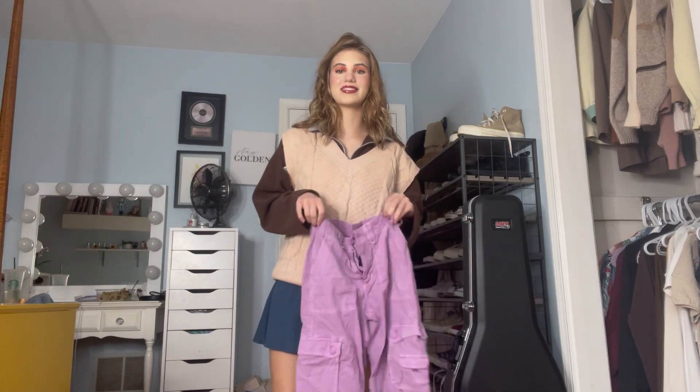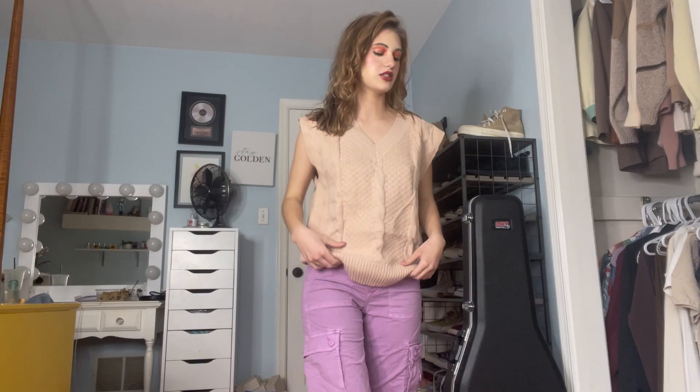Let's do this sweater vest. I want to start by wearing this with nothing underneath, because in my mind the first thing I think of is putting on a shirt underneath. But with spring approaching, I feel like it's important to know that you can wear sweater vests — things you think of for winter or colder months — when it's warmer outside as well. I have these purple pants. Let's just try it out.